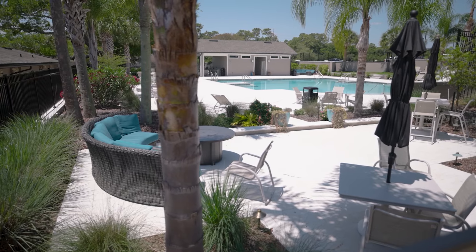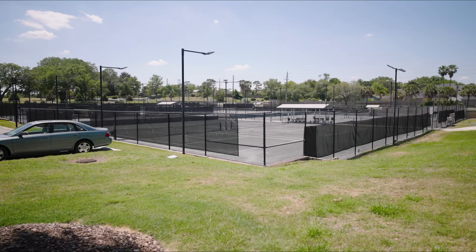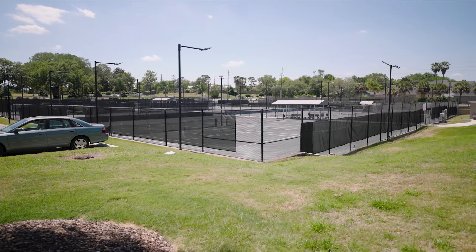The community itself includes a great pool, tennis and pickleball courts, the safety of a gated neighborhood — move-in ready.